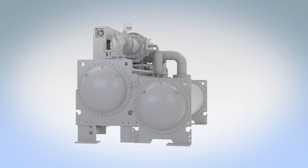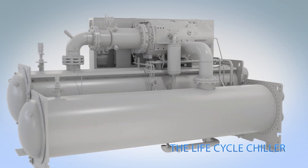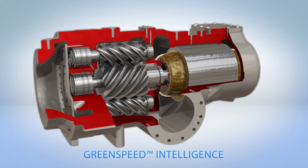The Carrier 23XRV, the life cycle chiller. The robust, dependable performance of 23XRV chillers stems from Carrier's advanced Foxfire compression technology.